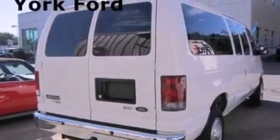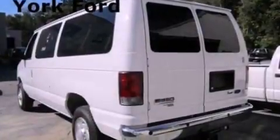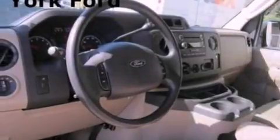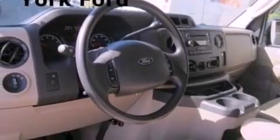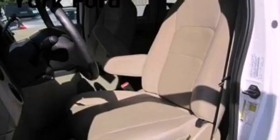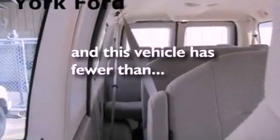All of the following features are included: a low-tire pressure indicator, traction control and stability control systems, cruise control, a six-speaker audio system, a trailer hitch receiver, 12-volt power outlets, privacy glass, an anti-lock braking system, air conditioning. And this vehicle has fewer than 22,000 miles on the odometer.